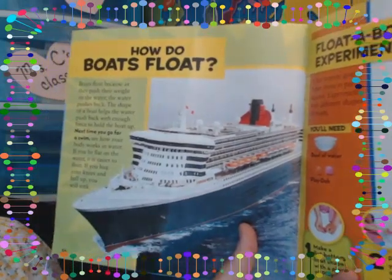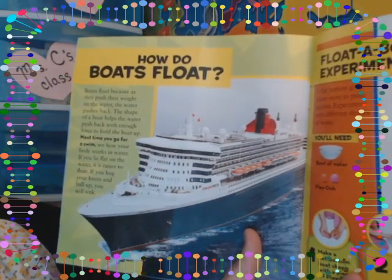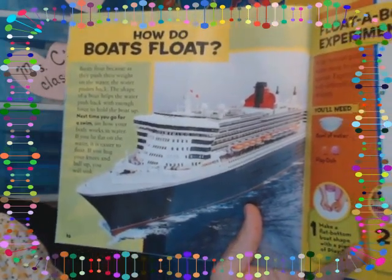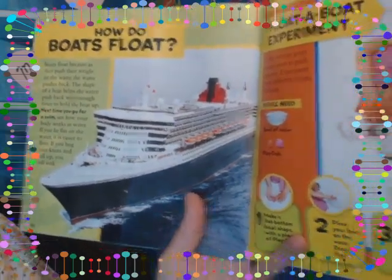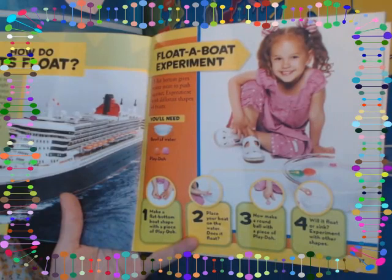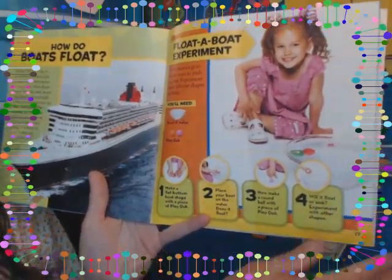How do boats float? Boats float because as they push their weight on the water, the water pushes back. The shape of a boat helps the water push back with enough force to hold the boat up. If you lie flat on the water, it is easier to float; if you hug your knees and ball up, you will sink. Here's the float-a-boat experiment: a flat bottom gives water more to push against. Experiment with different shapes of boats using play-doh in a bowl of water.